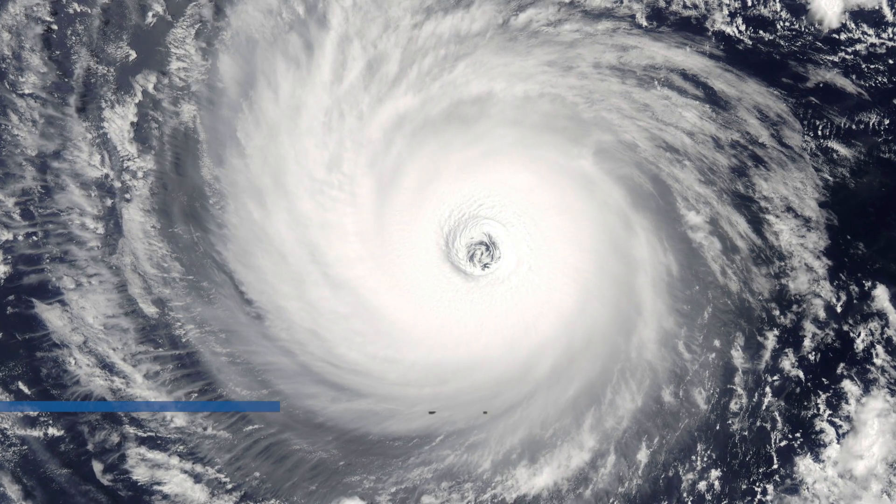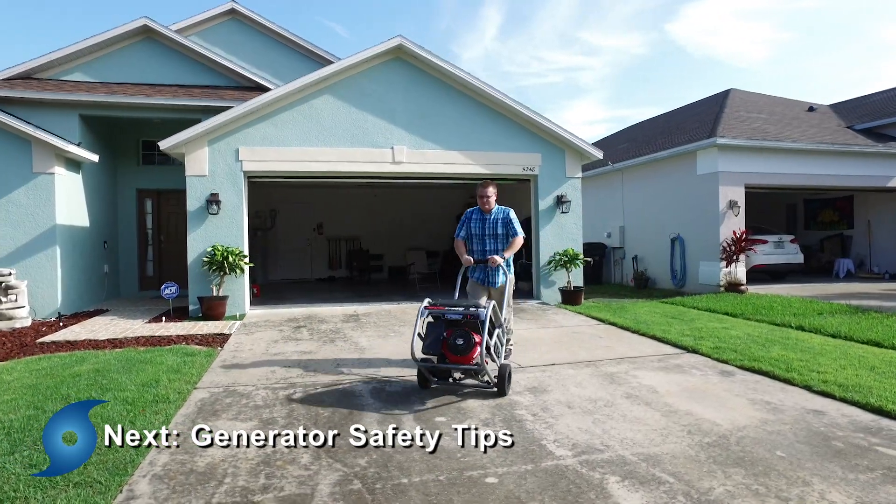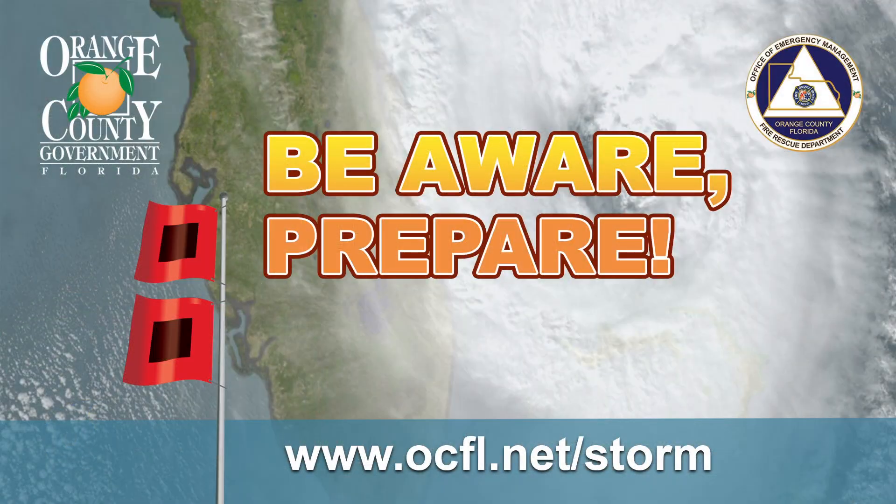After a major storm, you may find yourself without power and consider using a portable generator. Please take a moment to review these important generator safety tips. Your life may just depend on it.